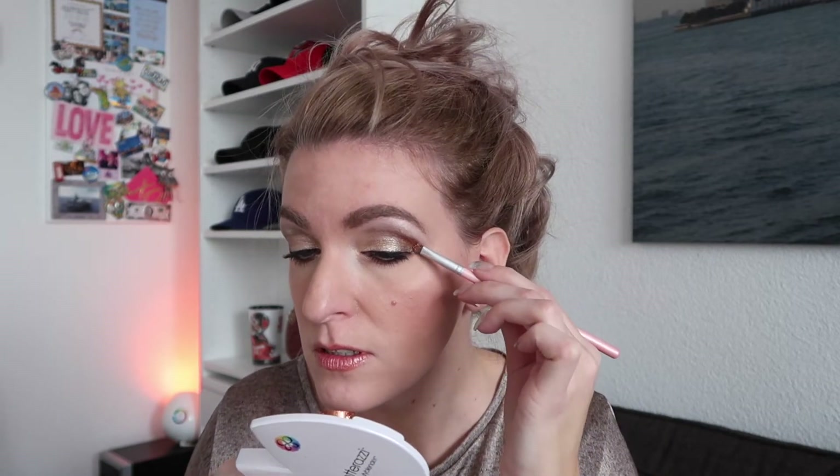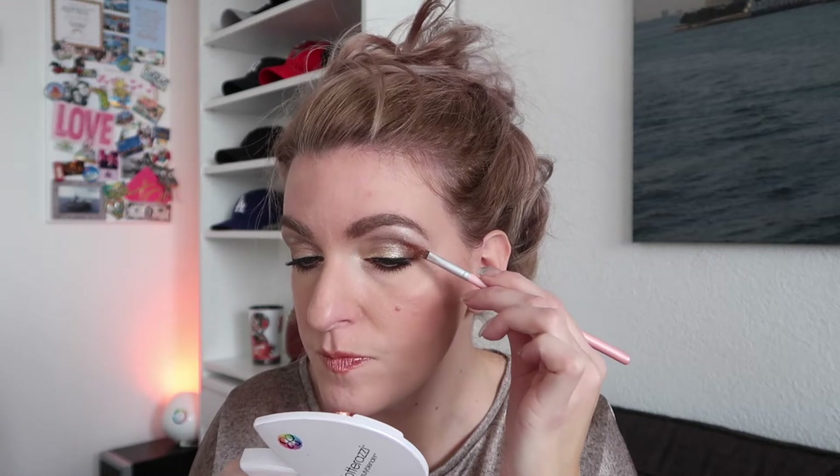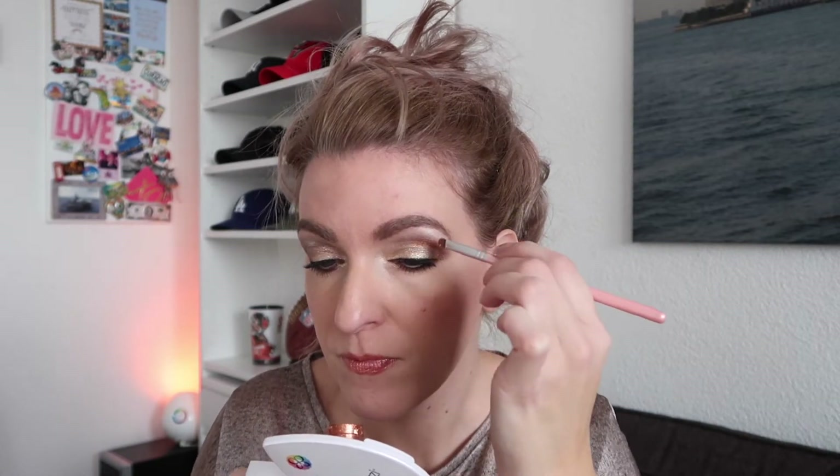Loose pigments are so messy - let's find a little brush and a mirror. Let's see if I can do this without spilling. You can also wet your brush, of course - it's a lot easier than what I am doing right now, but I like to do it the hard way. Press it into the brush and just put it here. So now we have a vanilla, a copper, and a gold - all shiny.